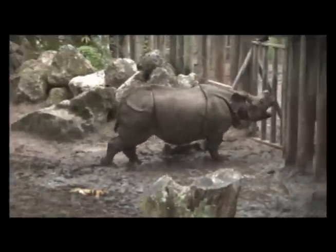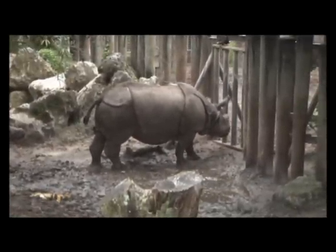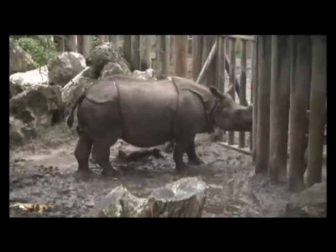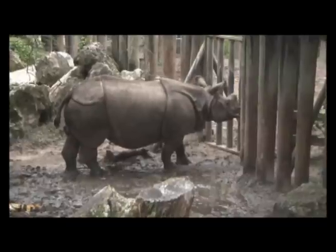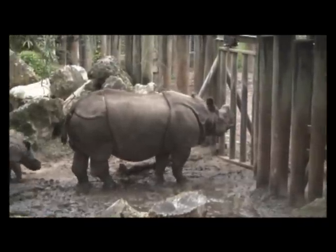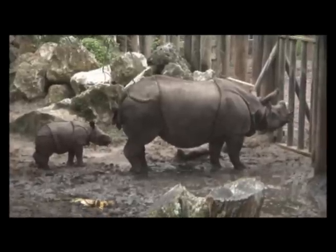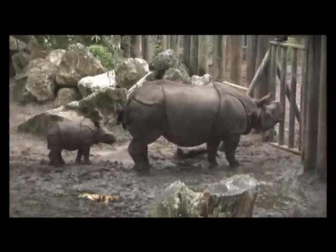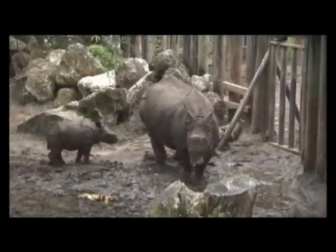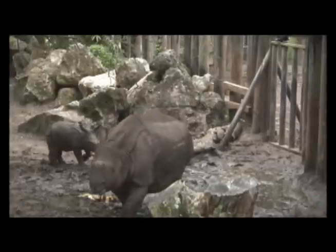You're hearing some of that vocalization right now — the male and the female are talking to one another. He might've just got a little too close to the calf as far as she's concerned. It looks a little frightening, but that's how Indian rhinos manage one another. You've got about 6,000 pounds with the female and about 7,000 pounds with the male. Right now the calf is standing behind mother during this dispute — he knows that's the safest place to be, with 6,000 pounds to back him up.